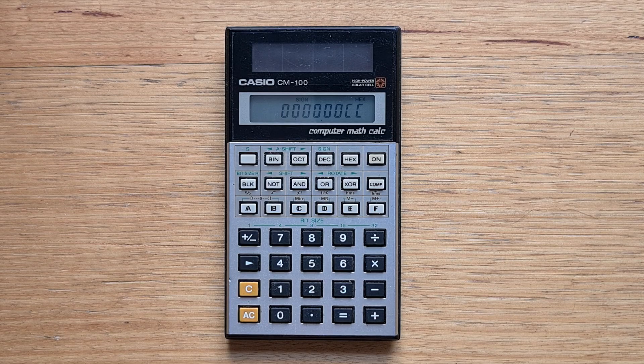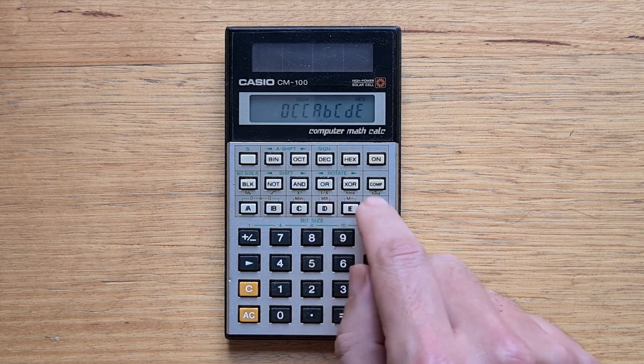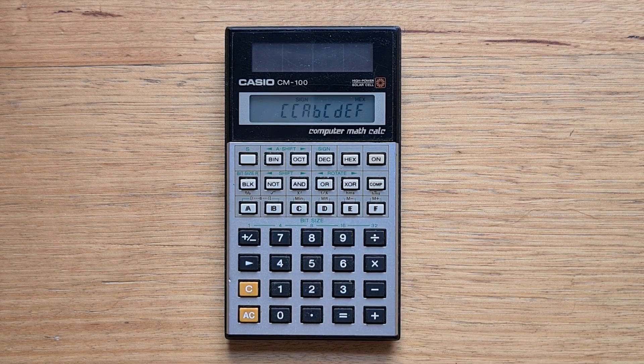The CM100 uses a simple 10-digit eight-segment LCD display with a bunch of mode indicators, and it shows the hex digits A through F using a mixture of upper and lower case letters. The keyboard is very typical for a Casio calculator, and the function of a lot of the keys depends on which mode the CM100 is in, which I'll explain more about later.